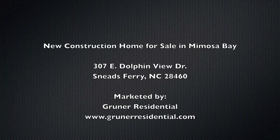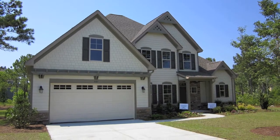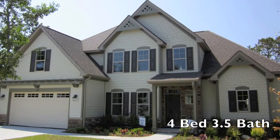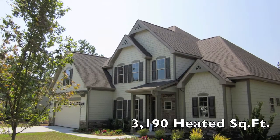Hey guys, this is Jason Gruner and we are looking at 307 East Dolphin View Drive, located in Mimosa Bay in Sneeds Ferry, North Carolina. Mimosa Bay is a gated waterfront community that features a clubhouse, pool, tennis courts, and boat storage.